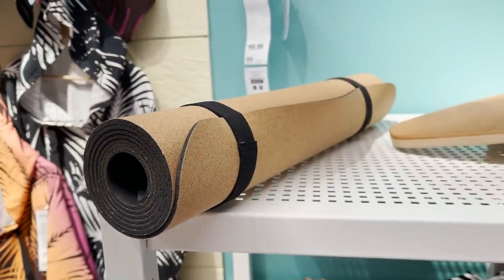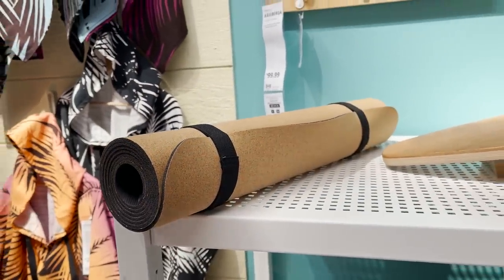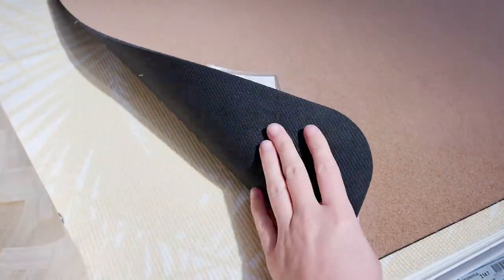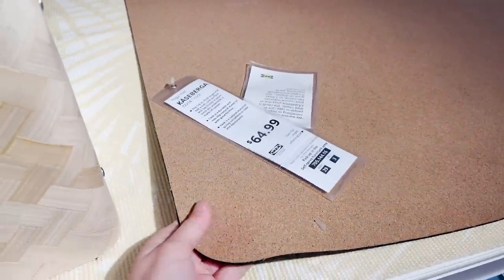Now this is a cool yoga mat. The top is actually cork and the bottom has that grip that you need. I never thought I would see a yoga mat at Ikea, but I absolutely love this one.